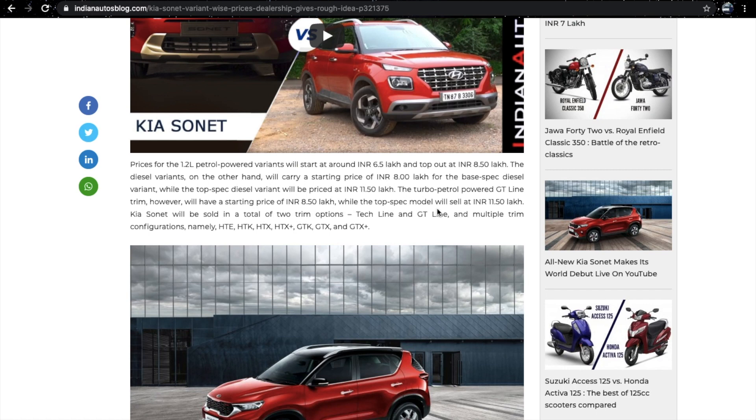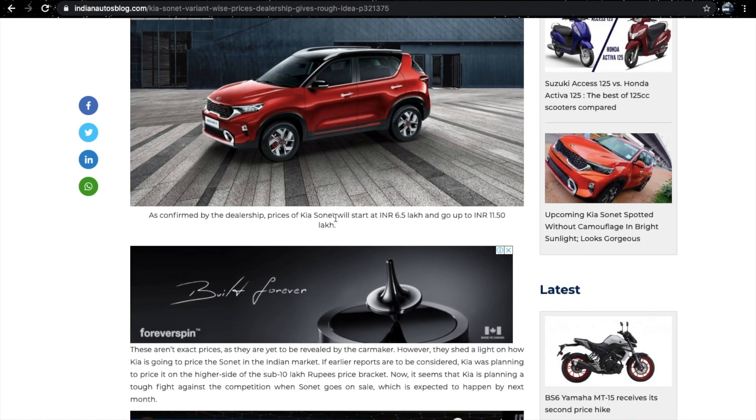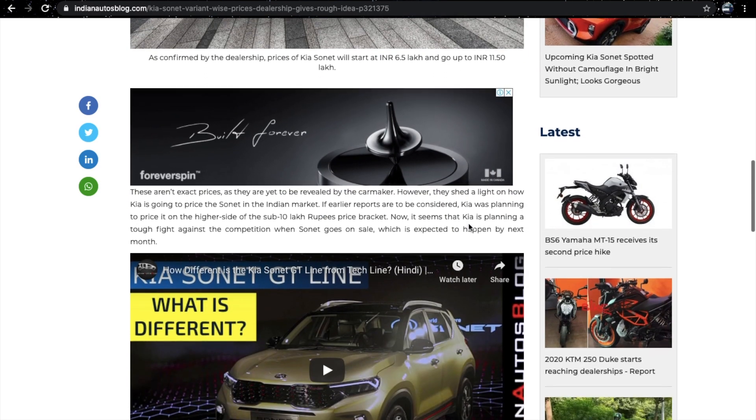We will see both a Tech Line and GT Line. The variants will be HTE, HTK, HTX, HTX Plus, GTK, GTX, and GTX Plus. As confirmed by the dealership, prices of the Kia Sonet will start at 6.5 lakh and can go above 11.5 lakh.